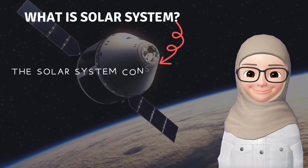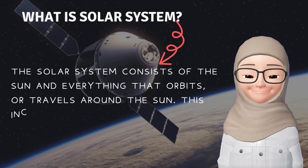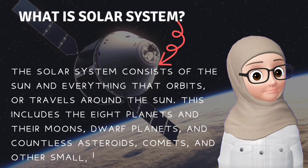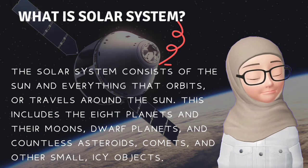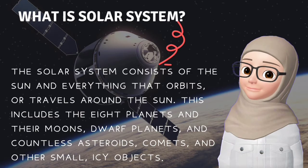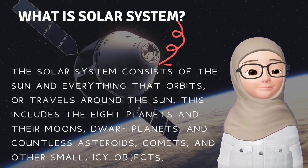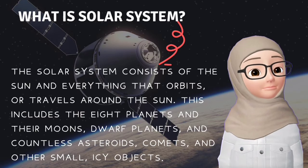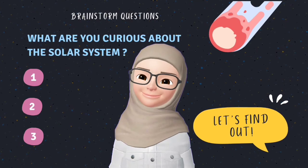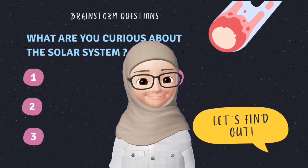What is the solar system? The solar system consists of the sun and everything that orbits or travels around the sun. This includes the 8 planets and the moon, and countless asteroids, comets and other small icy objects. What are you curious about the solar system? Let's find out.